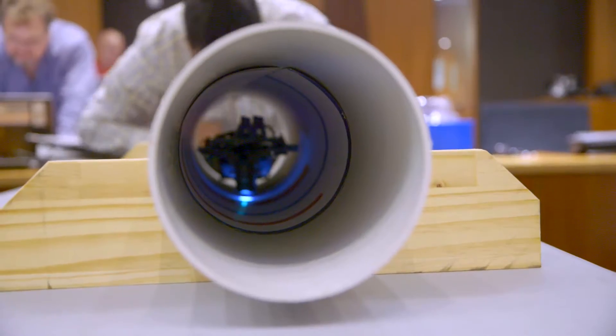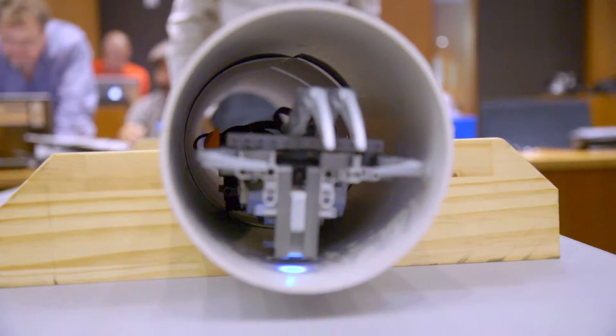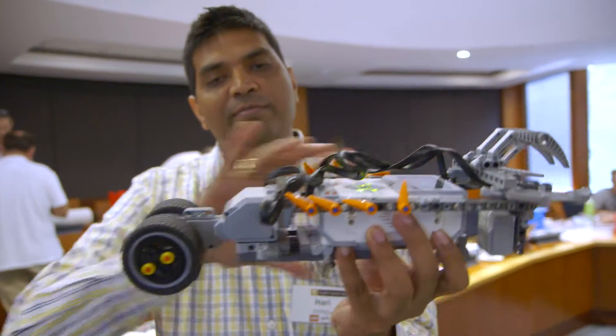The idea of students taking charge of their own learning is very well accepted across all students. Using the Lego tools is just a tool to get them to start thinking on their own. This one is designed to go inside the tunnel, so that's why it's pretty long.